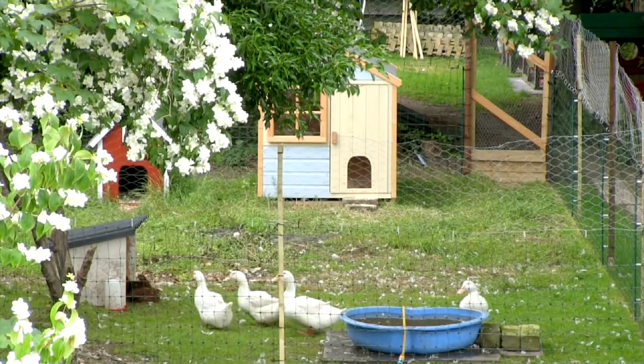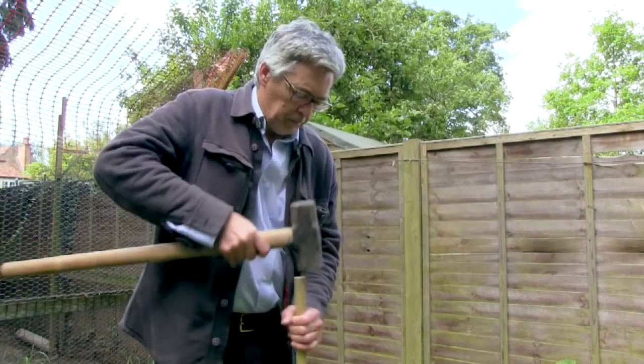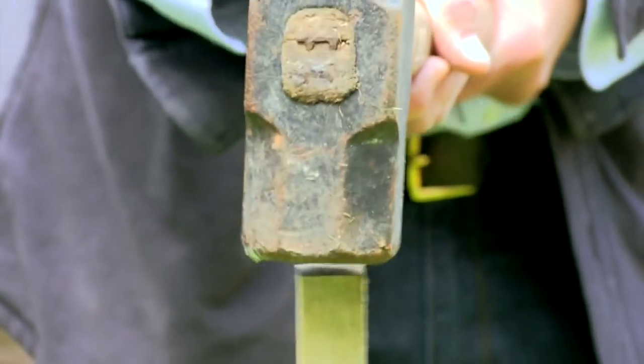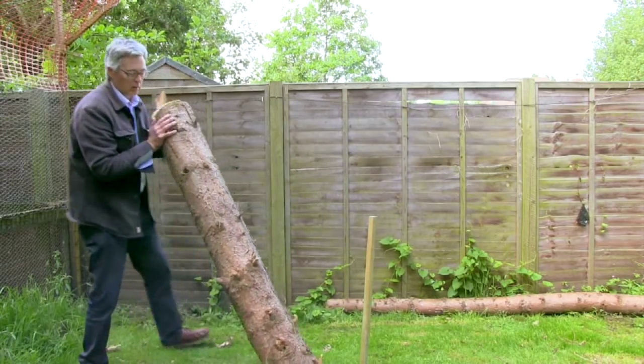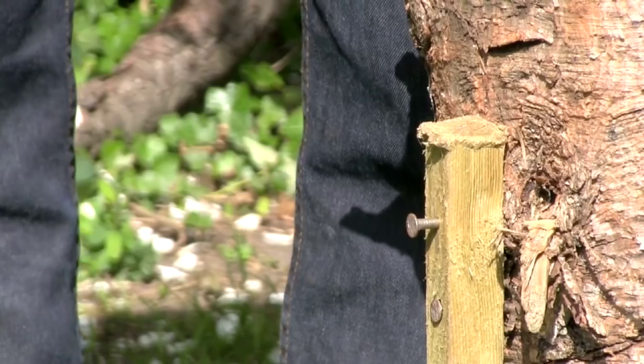The ferret hutch had to be moved, so I lost the bait station that I'd set up on the hutch roof. But I've been working on a new improved bait station in an even better position. This one's on a tree stump. I drove in some posts to hold the log upright, then hollowed out the top to hold the bait.